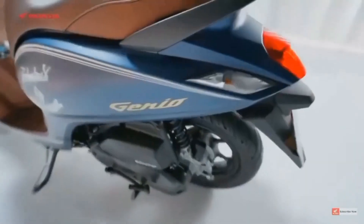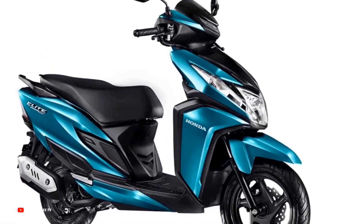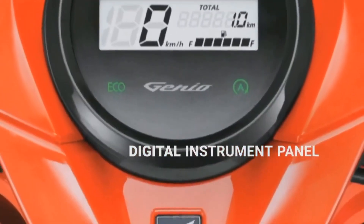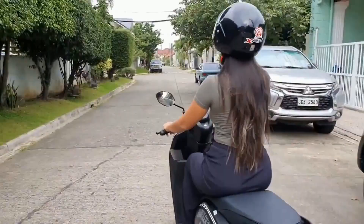As one of the latest additions to Honda's lineup, the Genio 110 represents a new chapter in the company's history of producing top-quality motorcycles that cater to a diverse range of riders. With its heritage rooted in Honda's dedication to excellence, the Genio 110 is sure to leave a lasting impression on the motorcycle industry for years to come.